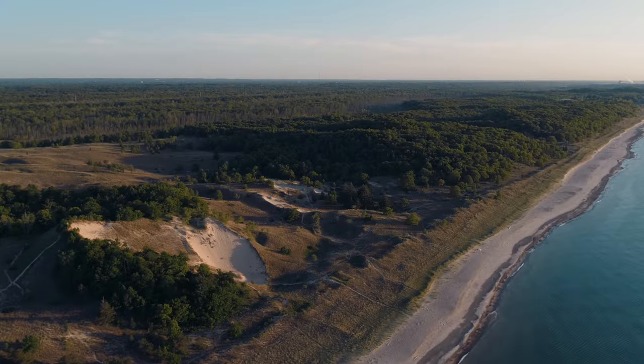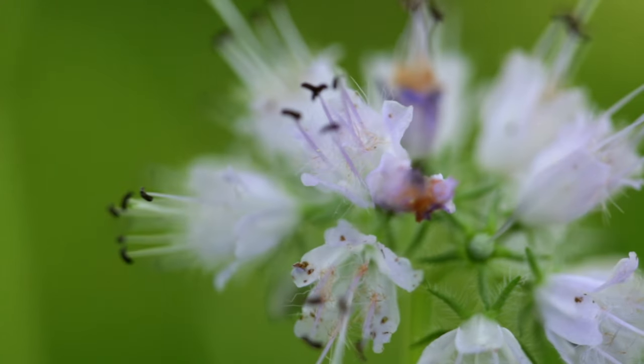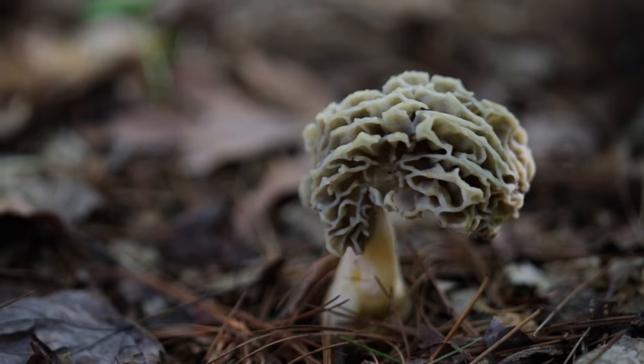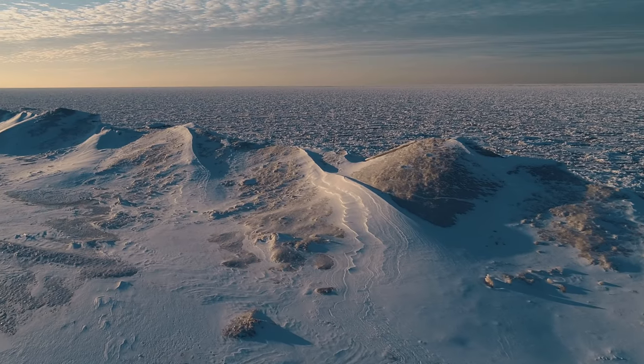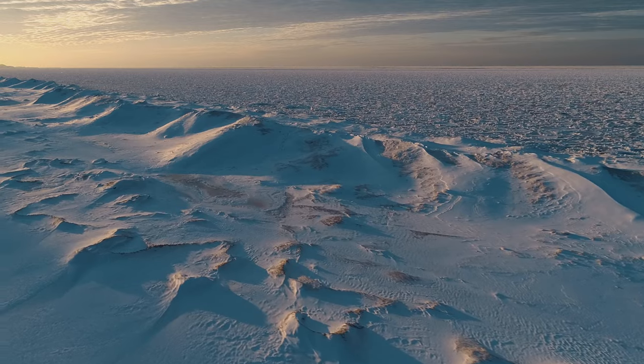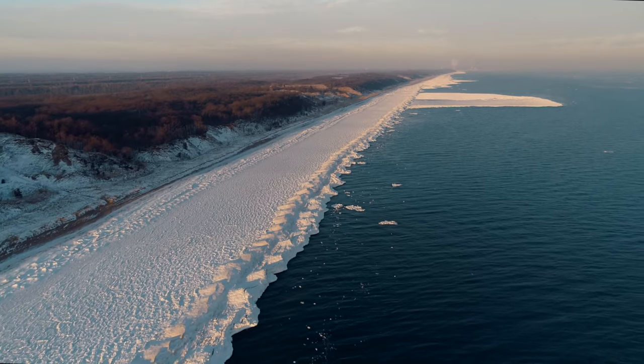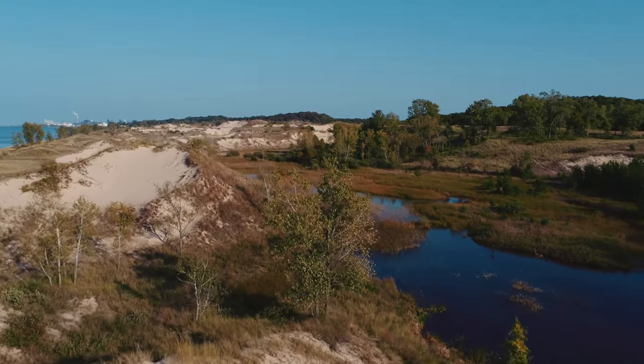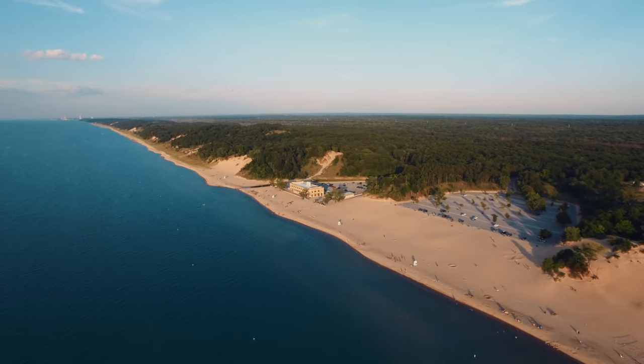Do you know what spawned these dunes and its diverse ecosystem? I'll give you a hint — it was 300 feet high and moved slow. Glacially slow. That's right: over 10,000 years ago local glaciers receded north, leaving behind rolling hills, wetlands, Lake Michigan, and the Dunes Ridgeline.